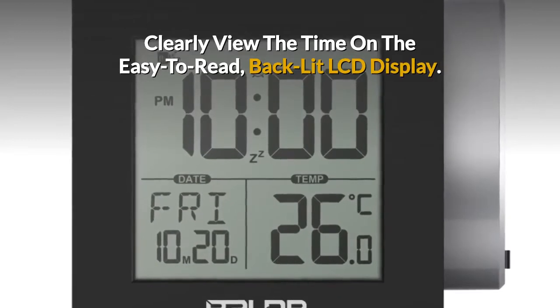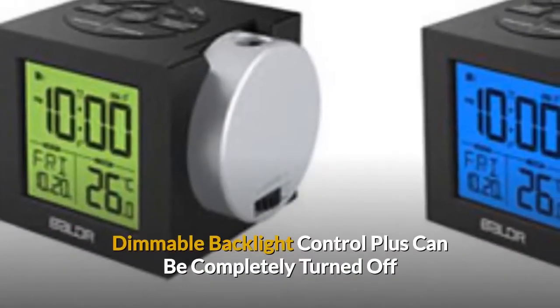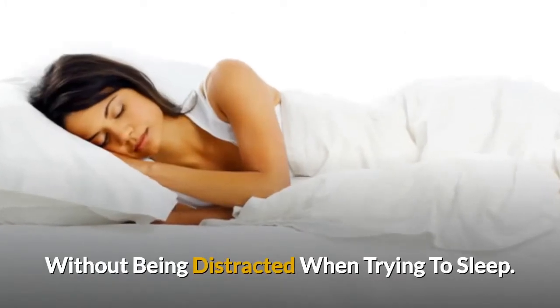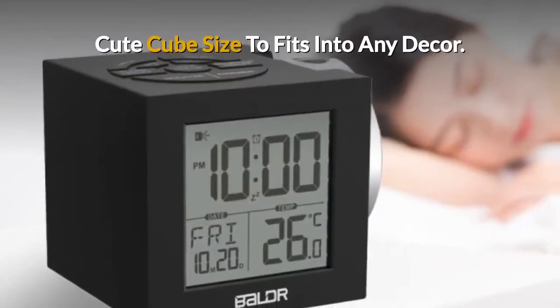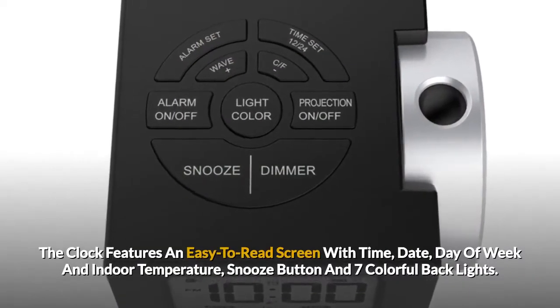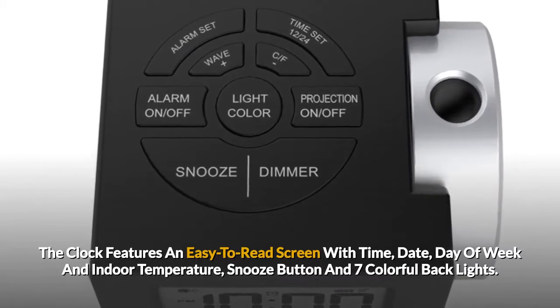The backlit LCD display features dimmable backlight control and can be completely turned off so you won't be distracted when trying to sleep. Cute cube size fits into any decor, with an easy-to-read screen showing time, date, and day of the week.